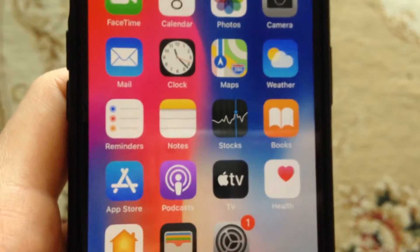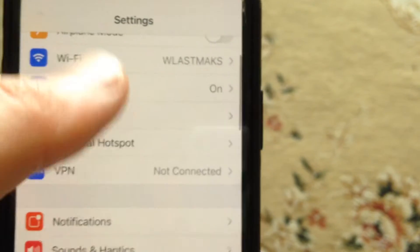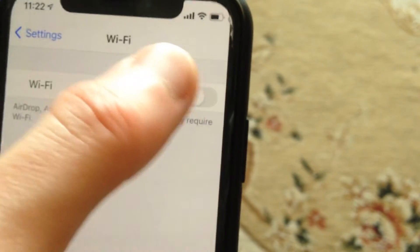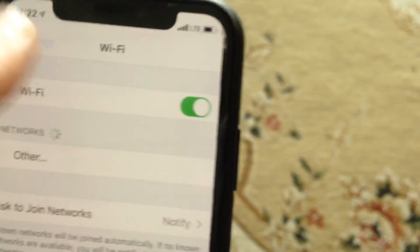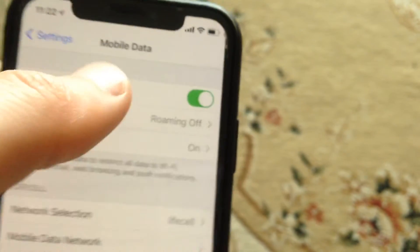If that doesn't help, go to settings and check your internet connection. If you're using Wi-Fi, just try to turn it off and turn it on again. Also do it with mobile data — just turn off and turn on your mobile data again.